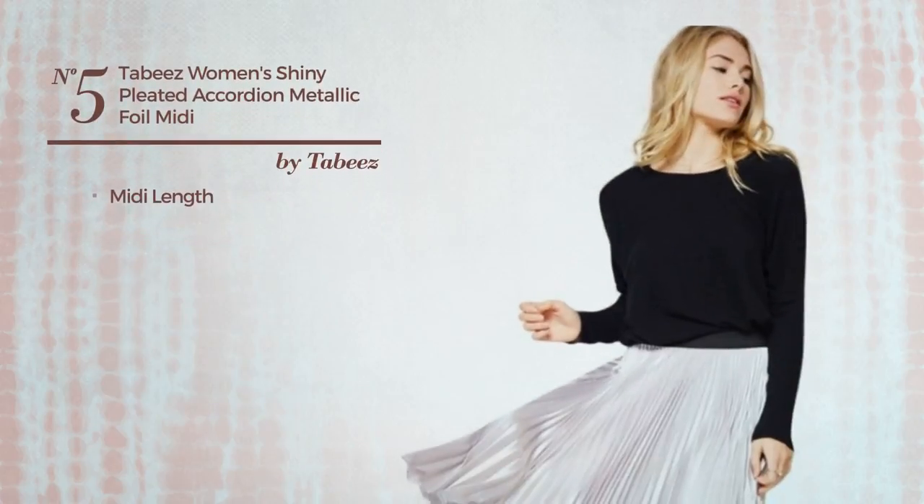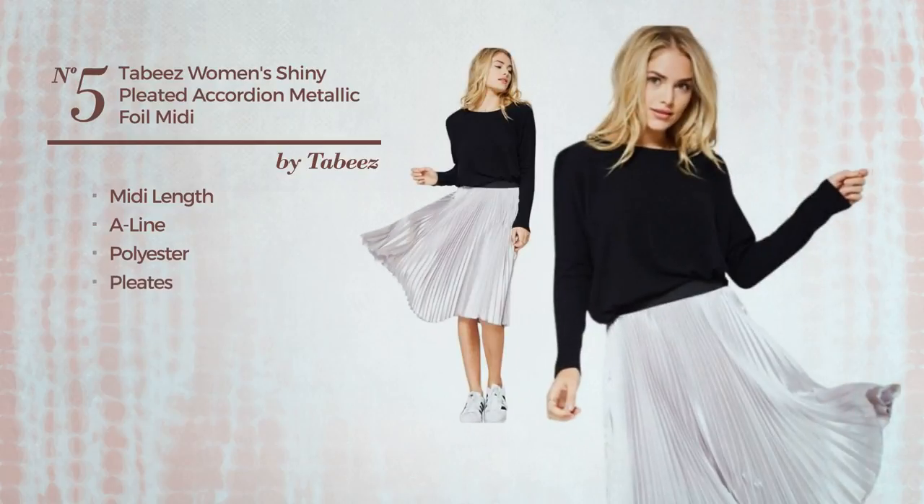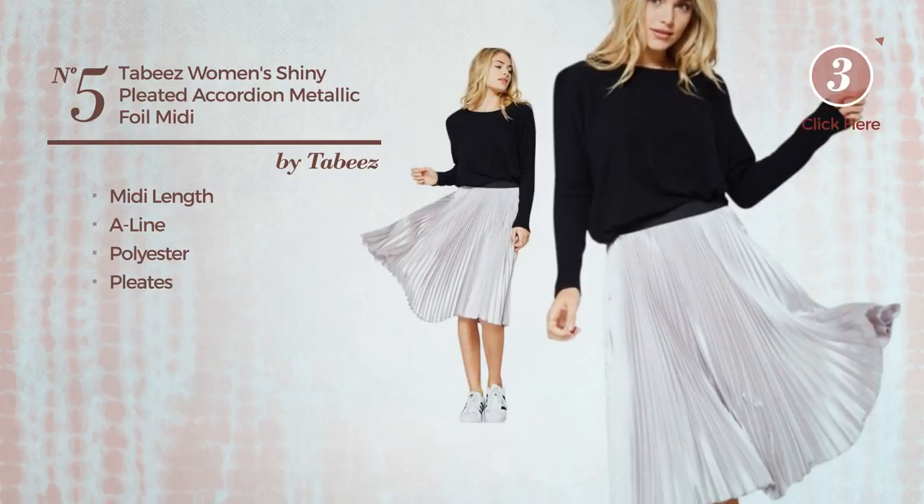Number 5. A Midi Length A-Line Skirt. An appealing look, produced with polyester, styled with pleats. Available in 2 colours.